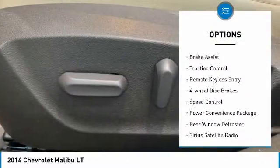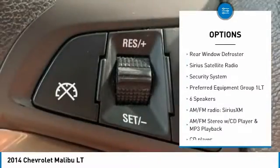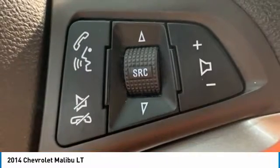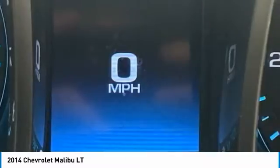Electronic stability control, brake assist, traction control, remote keyless entry, four-wheel disc brakes, speed control, power convenience package, rear window defroster, Sirius satellite radio, security system.